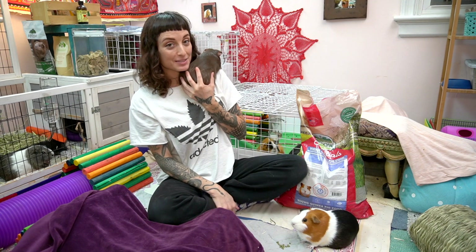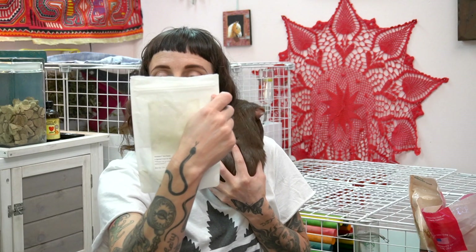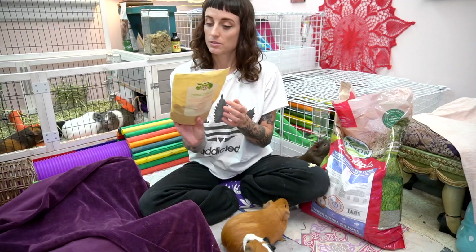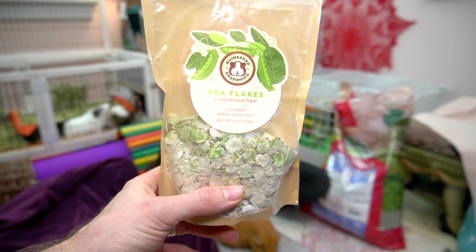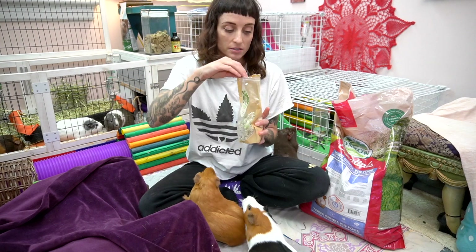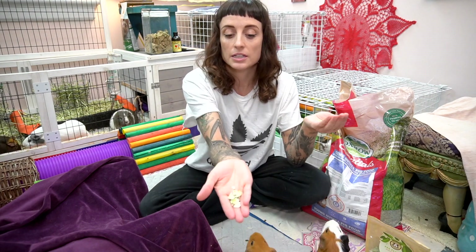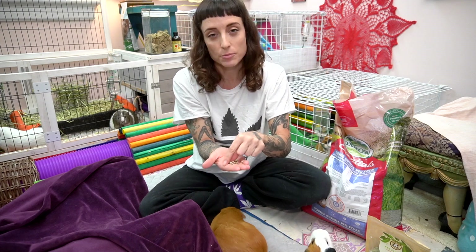I mix in these Wheeky pea flakes — they're smaller and actually flaky. Then I also get pea flakes from Guinea Dad, which I'm obsessed with. I'll show you what they look like — I give the Guinea Dad pea flakes as treats, I don't put them in their food, because they're just so delicious and we like to associate them as a treat.